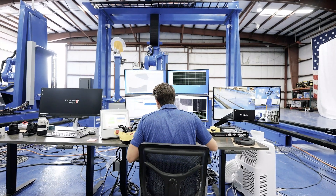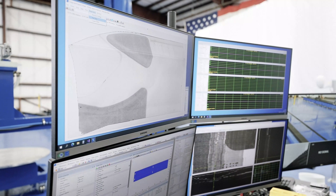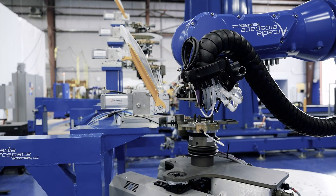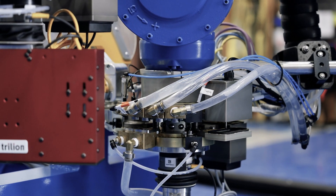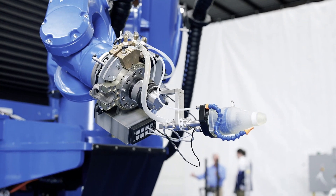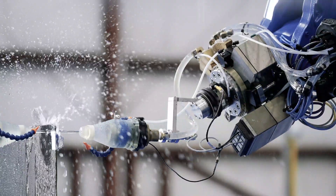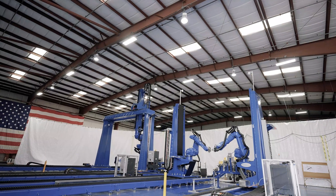Our customers can expect to have a tremendous increase in throughput for the robot cell using tool changing on the system. Before implementation of the tool changer solutions, our customers were left with a very manual, time-consuming process to switch between the technologies — anywhere on the order of 30 to 60 minutes to perform a change. With the tool changer solutions, we are now down to 30 to 60 seconds to perform that same change, consistently time after time.